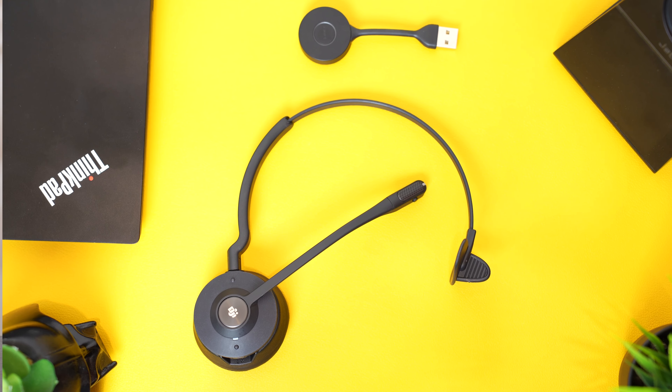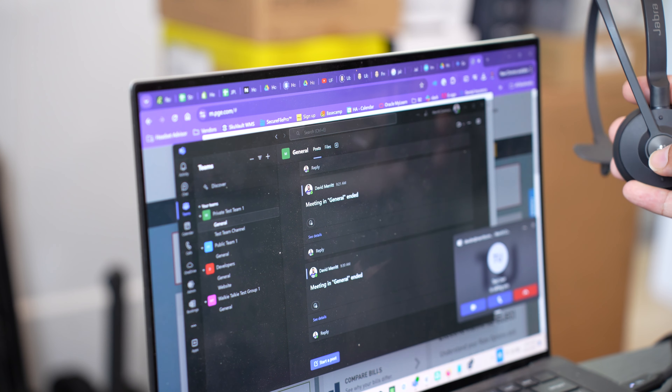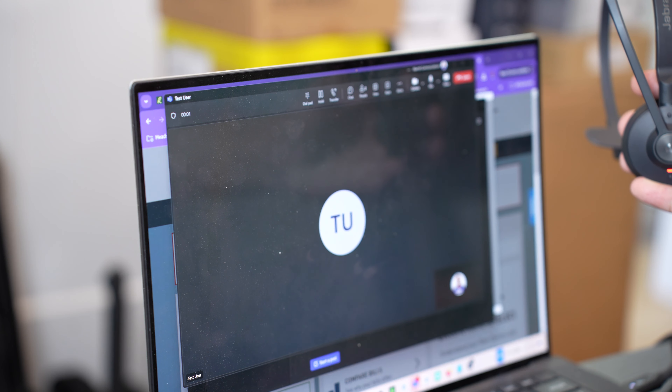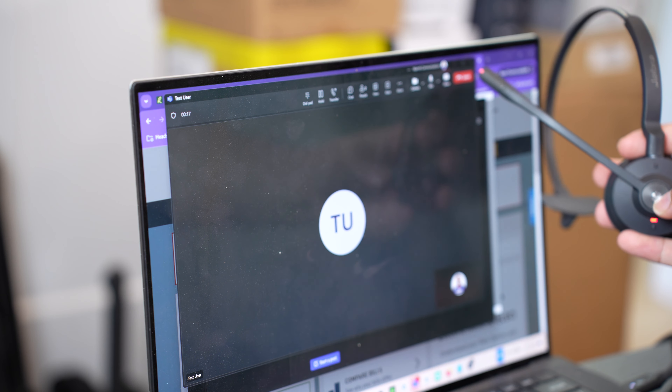The downside to the Jabra Engage 55 is that it only connects to a computer, so it's not going to be able to pair up to your smartphones. The second downside is that the speaker sound quality isn't that great for music — it's really designed for phone calls and meetings. The Microsoft Teams features supported are answer and end calls, put a call on hold, mute with a button, and a built-in busy light.